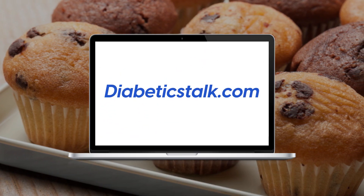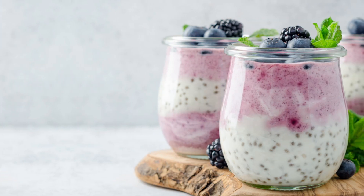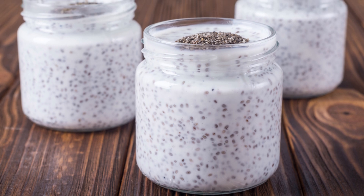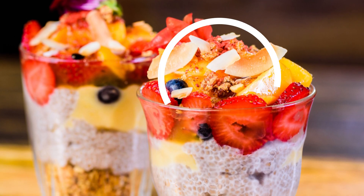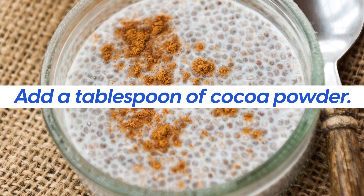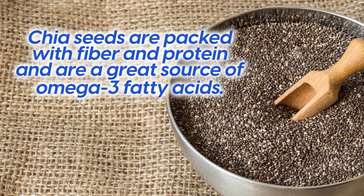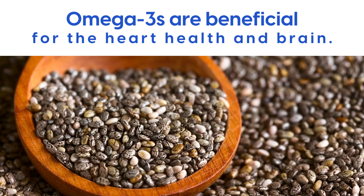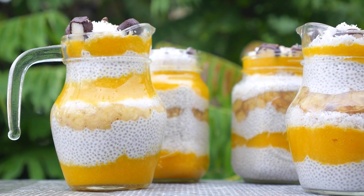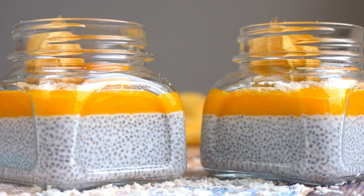Number 2: chia seed pudding. Chia pudding is a delicious, healthy snack that's perfect for diabetics. It's made by soaking chia seeds in water or your favorite nut milk, and it's delicious on its own or combined with chopped fruits or nuts. For a chocolate option, add a tablespoon of cocoa powder. Chia seeds are packed with fiber and protein and are a great source of omega-3 fatty acids, which are beneficial for heart and brain health. Chia pudding won't cause a spike in blood sugar, even though it tastes like a decadent treat, and it keeps well in the refrigerator for up to 5 days.